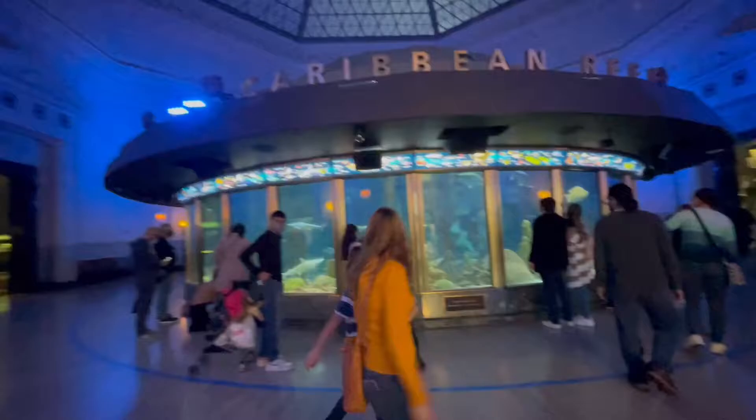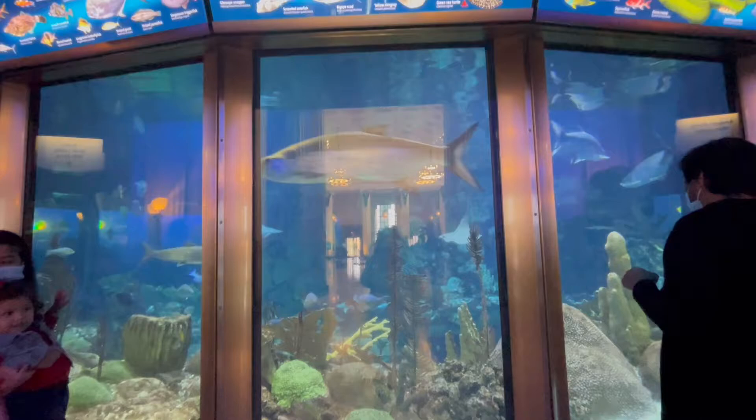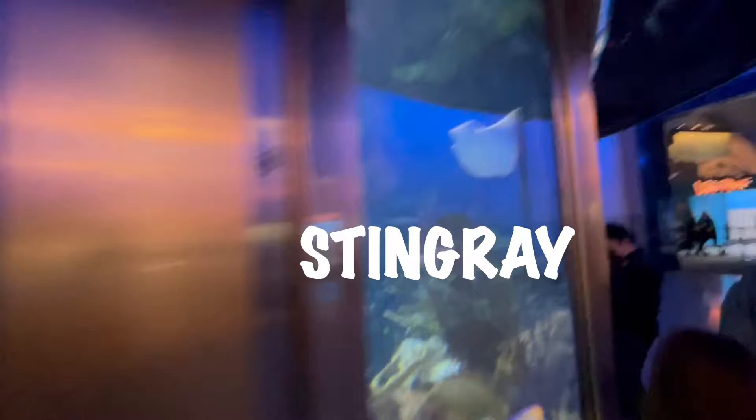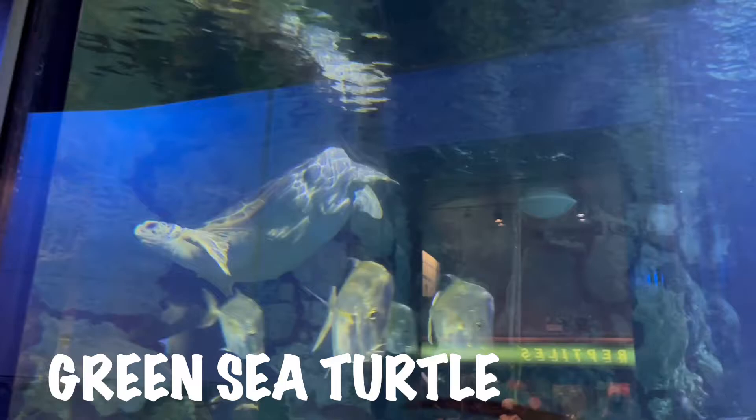So first I decided to visit the Caribbean reef. I saw a stingray, different types of fishes, and a green sea turtle!